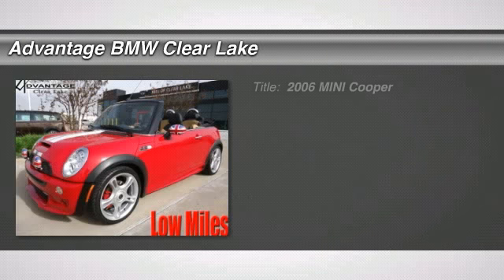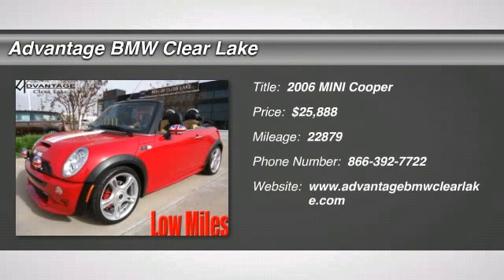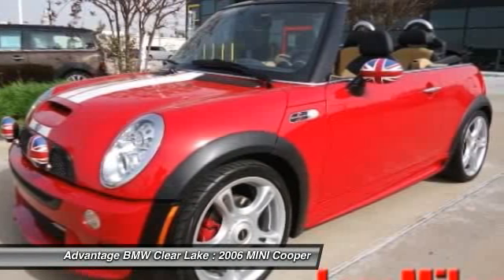Check out this 2006 Mini Cooper. Features include a Limited Slip Differential, Body Color Interior Surface, White Bonnet Stripes, and White Alloy Wheels.